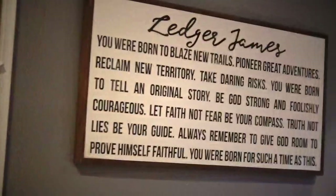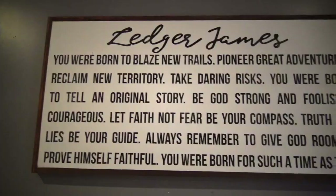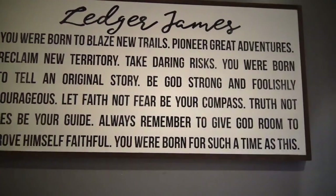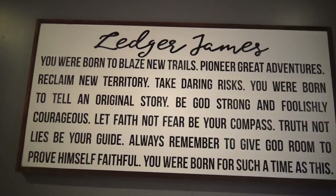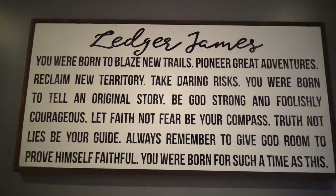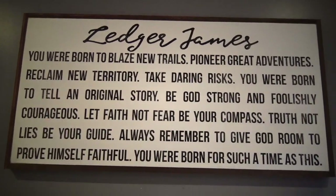My favorite thing in Ledger's room is this customized sign with his name on it. Dylan's mom and dad got this for us for Christmas, and it's so special. I love it so much, and I'm pretty sure I'll be putting this in all of his rooms while he grows up.